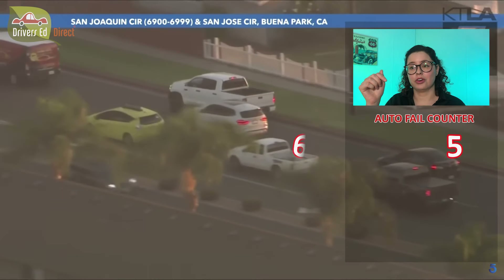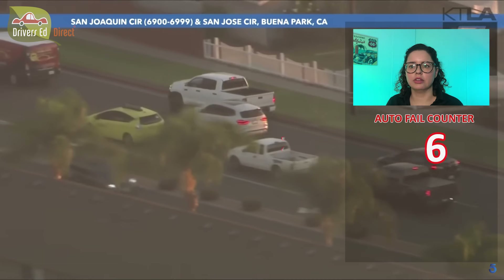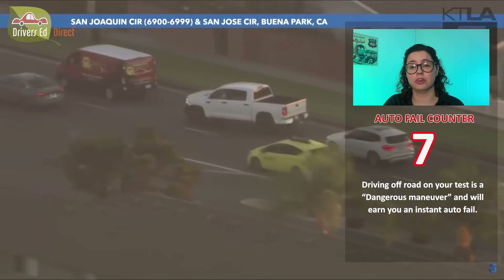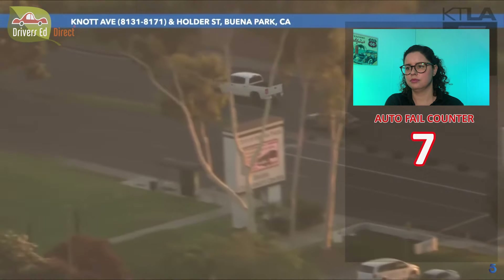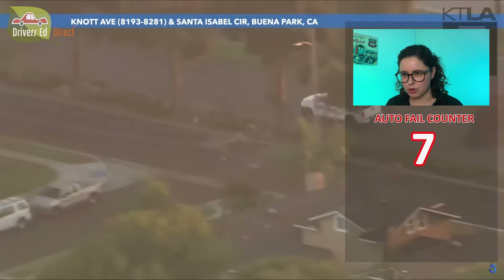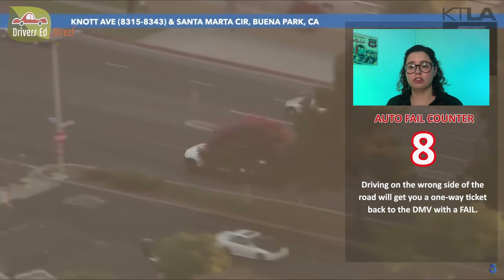He drove onto the curb — hit the curb and then drove on it. If you hit the curb on the test, that counts as striking an object: automatic fail. And driving on the curb is also an automatic fail. He's still really close to these cars, getting very dangerously close. Hope he doesn't hit anybody.